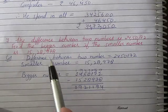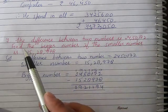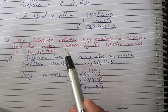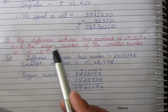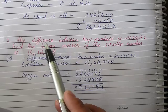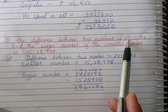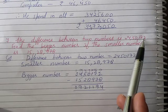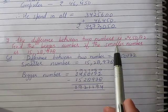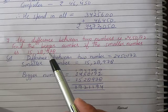Question number 7: The difference between two numbers is 24,50,172. The smaller number is 15,28,978. The difference means subtraction. So to find the bigger number, we use 24,50,172 as the difference. Then find the bigger number.